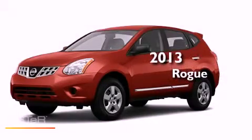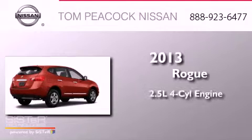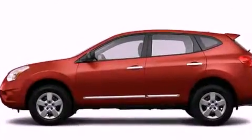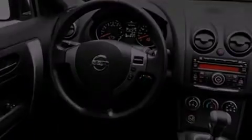This is a brand new 2013 Nissan Rogue. It features a 2.5 liter 4-cylinder engine and a continuous variable transmission. Its top features include a speed-sensitive volume control system and many other features.